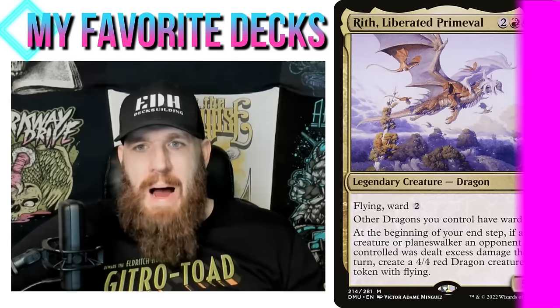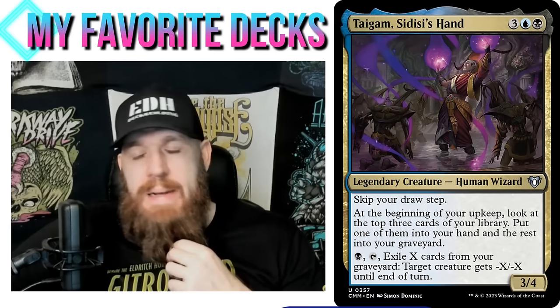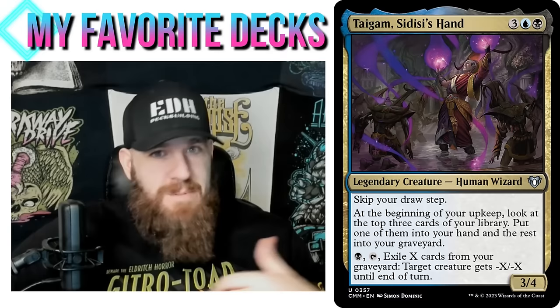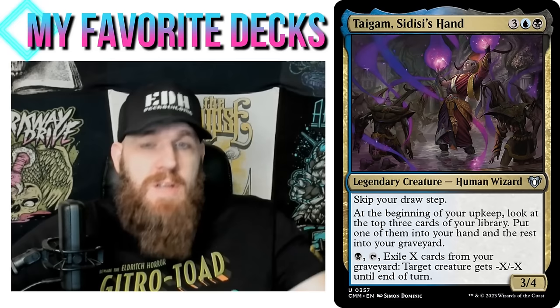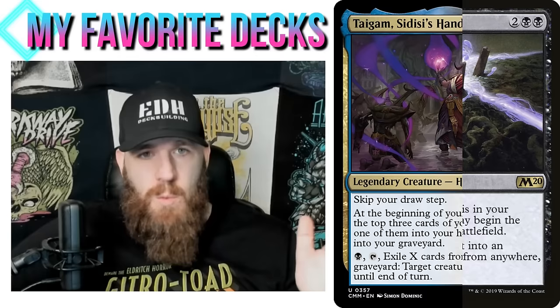My Taigem graveyard hate deck — this was from my Underwhelming Commanders series. Taigem won the poll, and I had just done a video about hating on opponents' graveyards. Taigem wants stuff to be in your graveyard or can put stuff there, so I decided to do this theme: I want stuff in my graveyard, but I want my opponents' graveyards to be empty. Leyline of the Void is the easiest way to accomplish that.